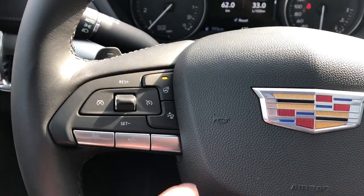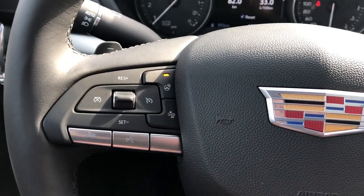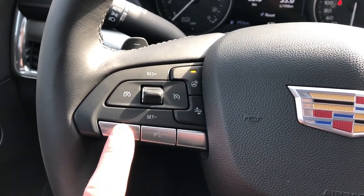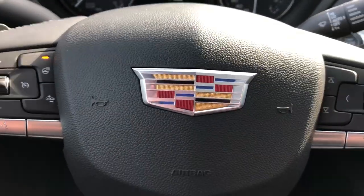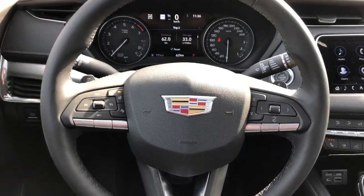On the left side of the steering wheel we have our heated steering wheel option, front collision alert, voice commands and phone hang-up in chrome, and then our cruise control. Cadillac logo in the middle and a full leather-wrapped black steering wheel.